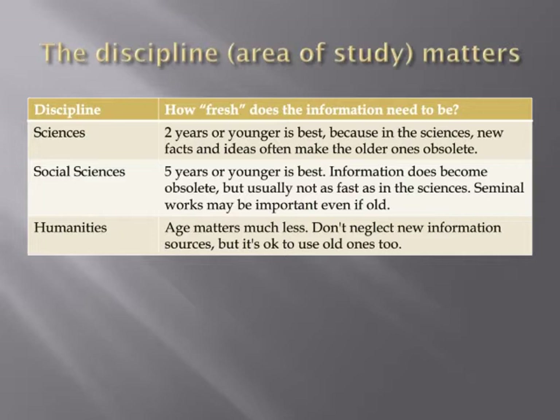In the sciences, new information often makes old information completely obsolete rather than just adding to it. Just from a practical standpoint, think about the rapid pace of discovery. For research in the sciences, try to pick information sources published in the past two years. Some of them can be three or even five years old if the information in them hasn't been superseded by new findings yet, but two years is a safe bet.